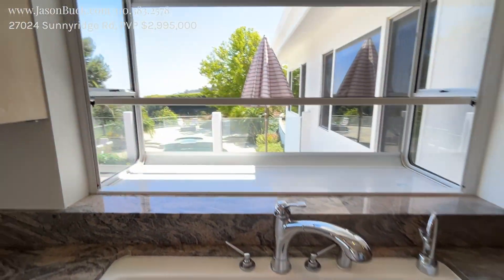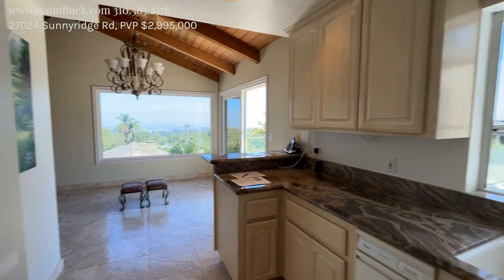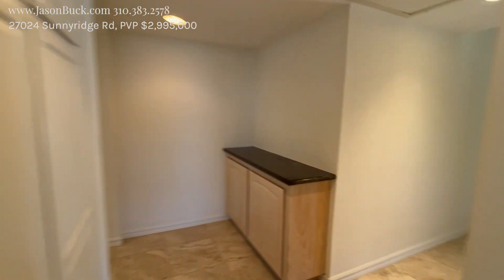The sink overlooks the pool, and that's a nice area back there. I love how you can just look straight out and see all this.